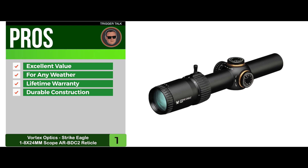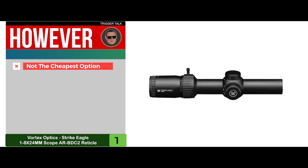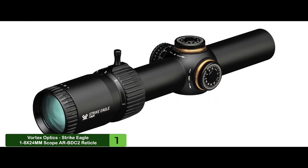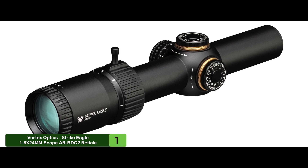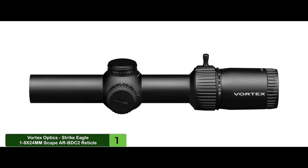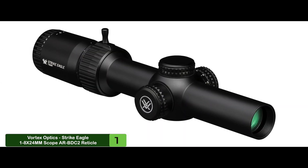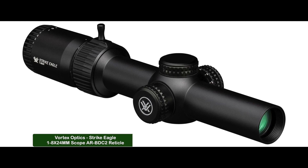However, it's not the absolute cheapest option, although it is a great value. Bottom line: it has an AR-BDC2 reticle with 11 illumination settings for any lighting condition, it's fog-proof, waterproof, and shockproof with nitrogen purging and O-ring seal, and it has 100 MOA dial windage and elevation with one-half MOA increments.